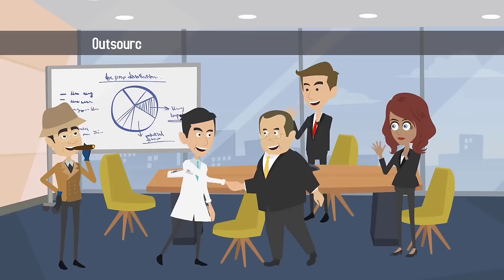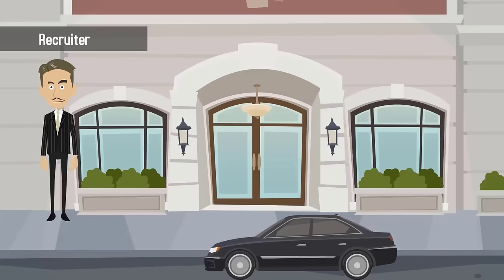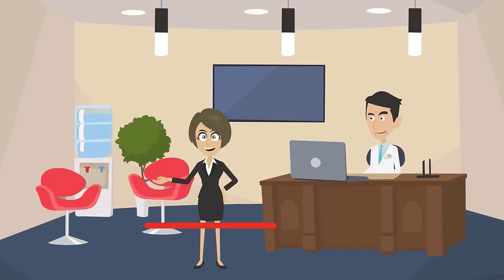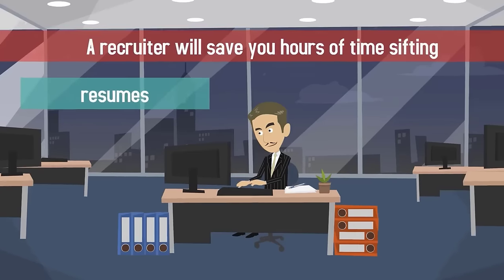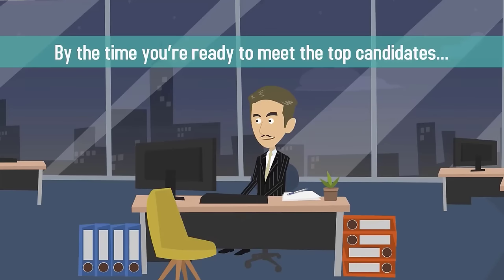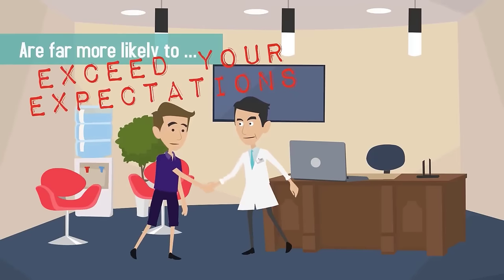If your budget allows, consider outsourcing your recruiting needs to a qualified recruiter. Make sure the recruiter or staffing firm understands the unique needs of your practice as well as the specific qualities you value in your employees. A recruiter will save you hours of time sifting through resumes and scheduling interviews. By the time you're ready to meet the top candidates, they'll have been vetted by the recruiter and are far more likely to exceed your expectations.